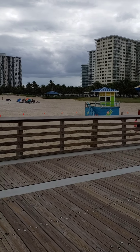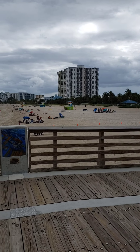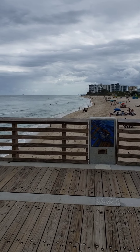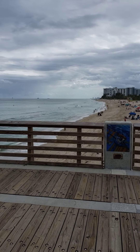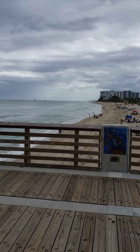You can see the lifeguard stand there. This is a guarded beach. We are looking south towards Lauderdale by the Sea and Fort Lauderdale. You can see the pier at Commercial Boulevard in the distance there, beyond the point.